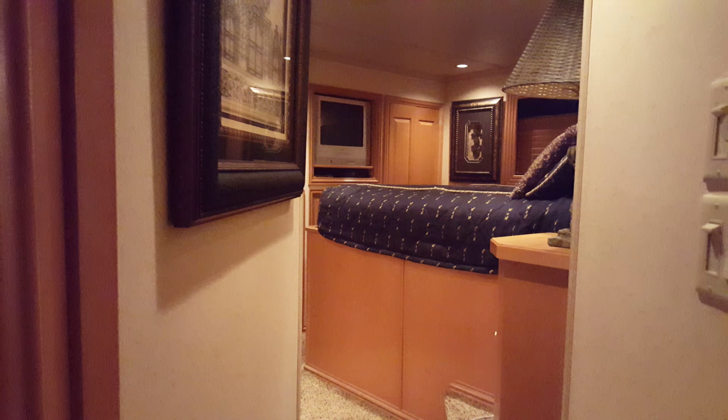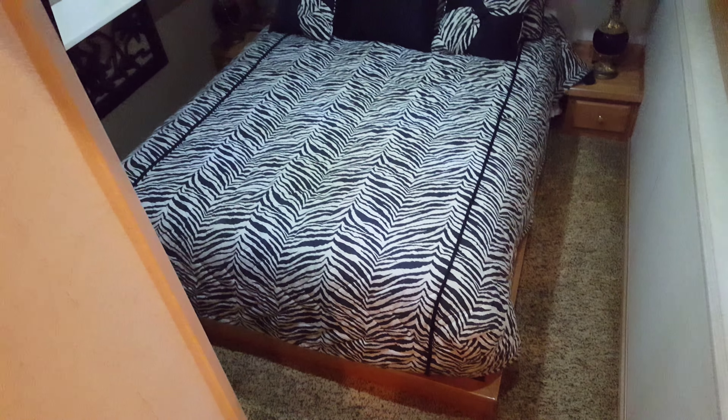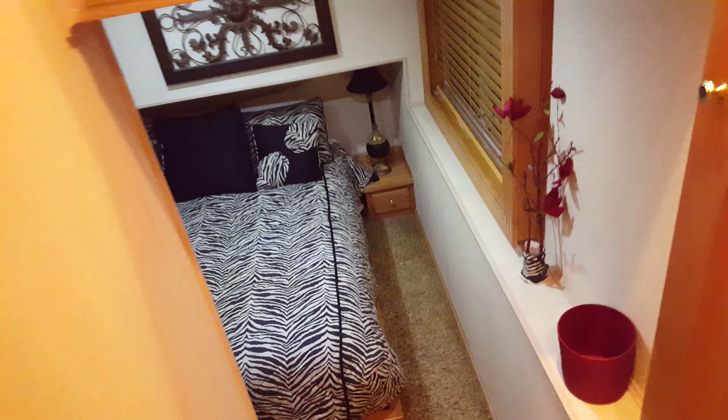There's your upper queen stateroom. Guest full — down full queen, excuse me.